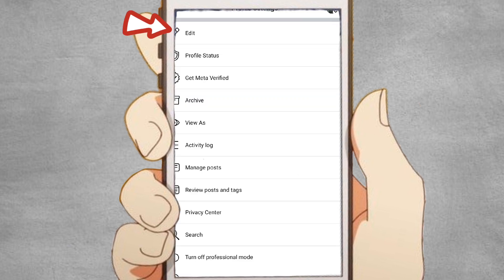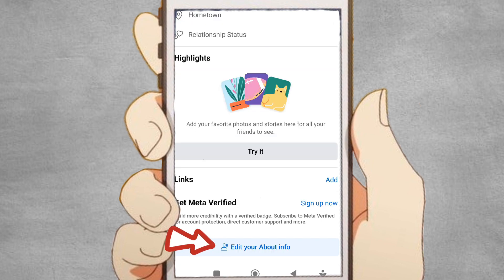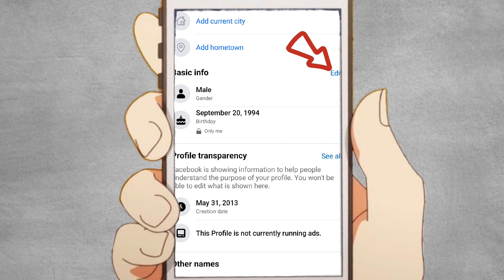After that, click Edit — the one with a pen icon on the upper left corner of your screen. Scroll down to the bottom of your screen and look for Edit Your About Info. Give it a tap, then click Edit.